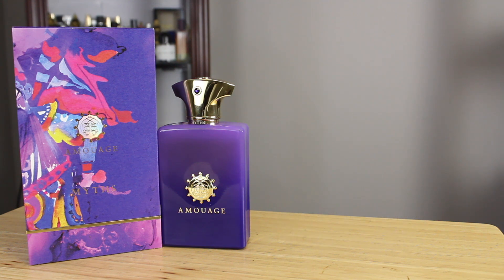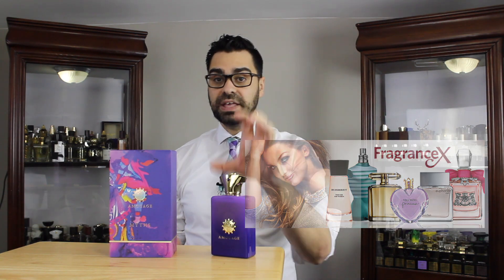Don't do what I did — I just love Amouage and I'll blind buy them all day, every day. Before I get into the meat and potatoes of the fragrance review, I'd like to thank my partner fragrancex.com for Myths Man. You can utilize my code ROBES08 on Fragrance X and get 15% off on anything on the website, including Myths Man.